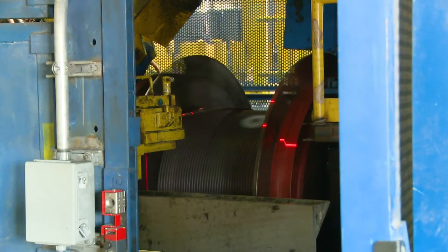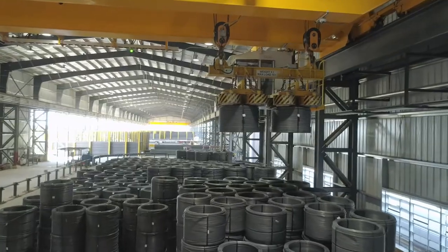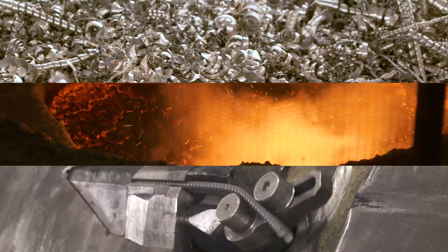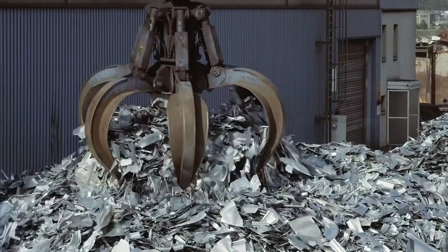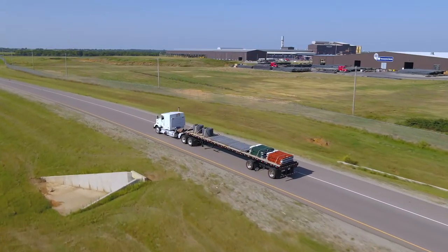At CMC, we've made it our business to be unique in every other way. We've created an optimized, vertically integrated business model — from scrap metal recycling to steel production to fabrication. Our model streamlines both sides of the process, allowing us to locally source low-cost raw material and efficiently deliver finished products to our customers.